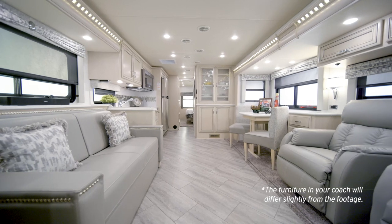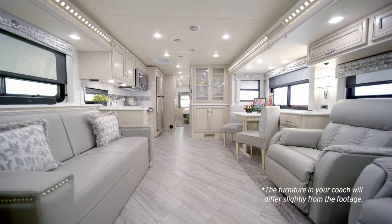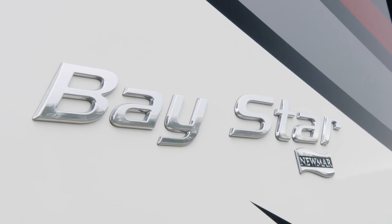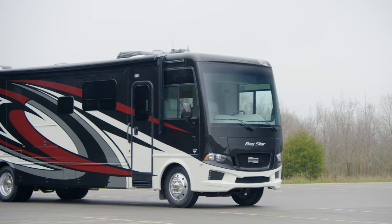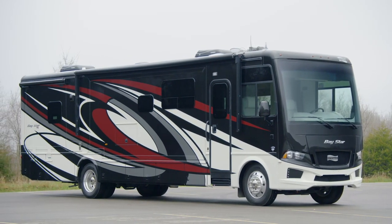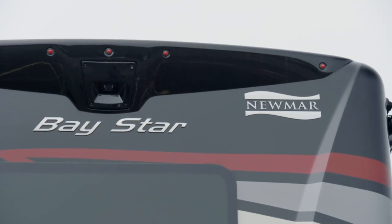In one of our most popular coaches, we've combined a long list of standard features with the latest engineered innovations. Let us show you around the new 2021 Baystar. With all the modern conveniences you're looking for, it's easy to see why the Baystar is our best-selling gas-powered RV, and it's all built with legendary Newmar quality.